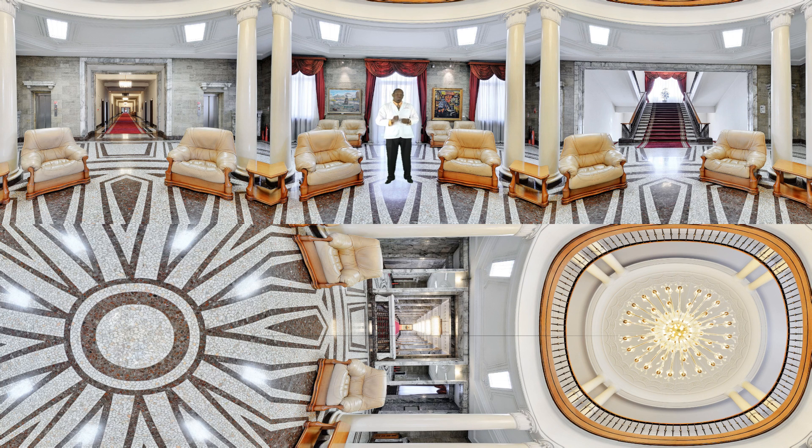Today we'll be working on visual perceptual skills. We will concentrate on visual figure ground, visual closure, visual memory, and visual scanning today. These skills are used both in school and throughout our entire lives.